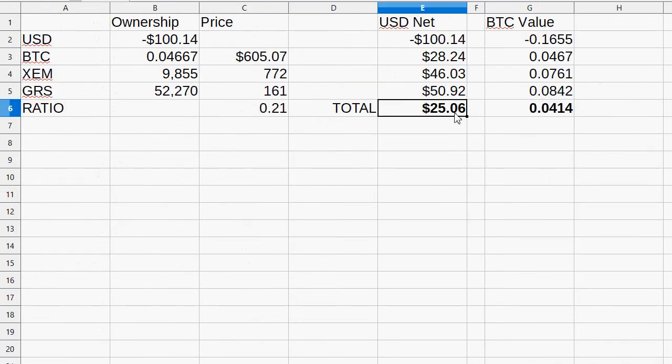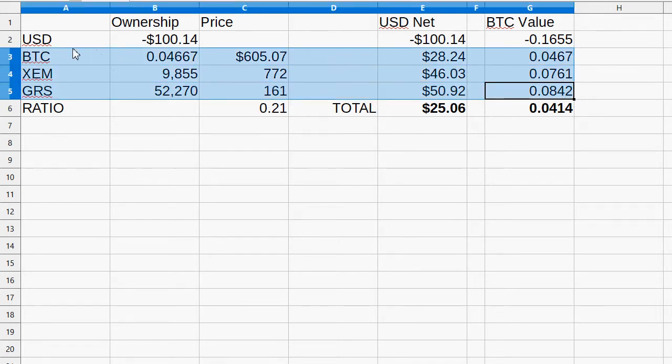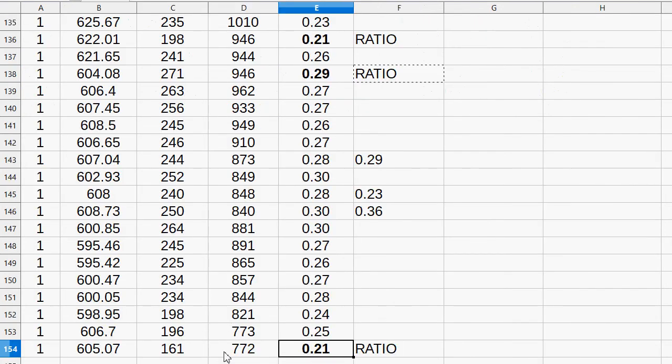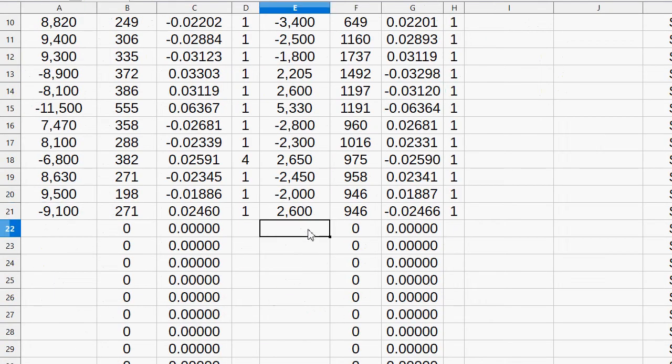Now we're only up 25 considering we own 0.08 GRS, 0.07 NEM, and 0.05 Bitcoin. I really want to see more declines before I'd want to enter with Bitcoin at this point, just because it's too low a number compared to the others. As far as what I'm selling — I own 9800 here, I own 52,000 and could probably work towards going 2100 out. That's higher than it was before and much lower than the 0.26 — I should be able to get at least a gain here.